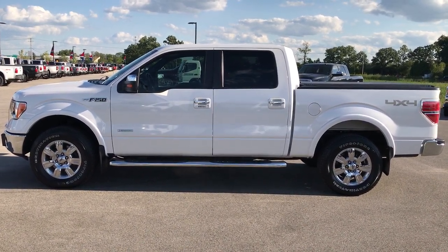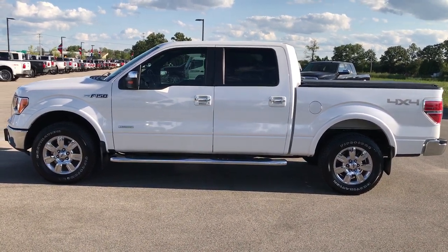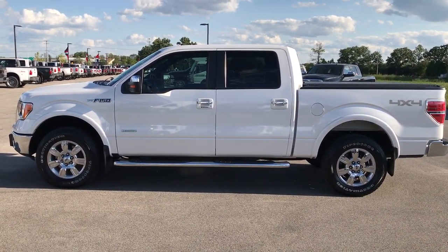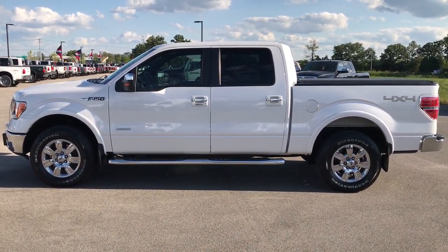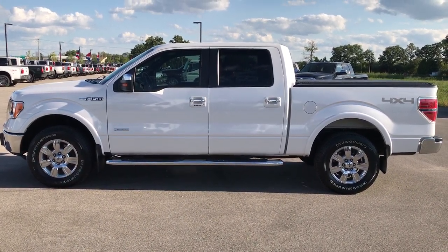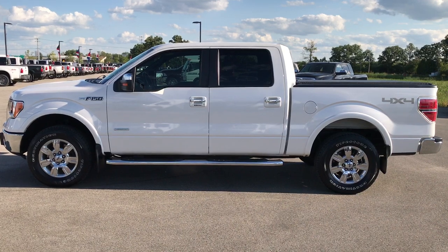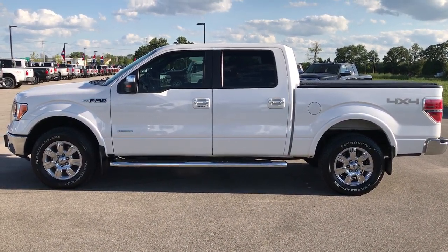If you want to check out more videos like this one, go to our YouTube channel at youtube.com/summitauto. Like, subscribe and share. In a second you'll see a subscribe button to our YouTube channel on your left, a link to more half ton truck videos on your right, and a link to this truck on our website on the bottom. We look forward to helping you with this super clean 2012 Ford F-150 SuperCrew Short Box.